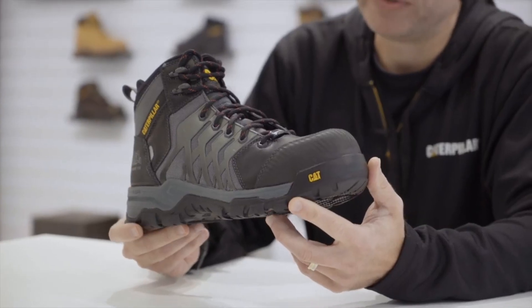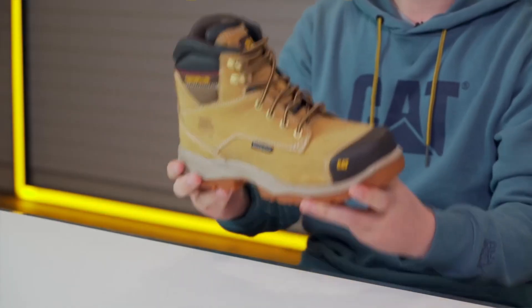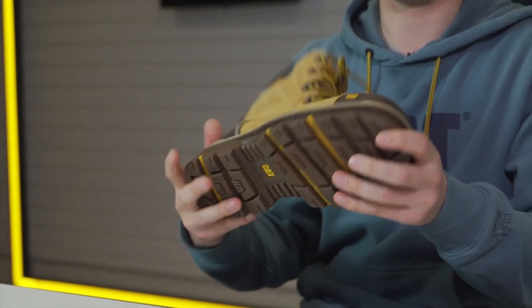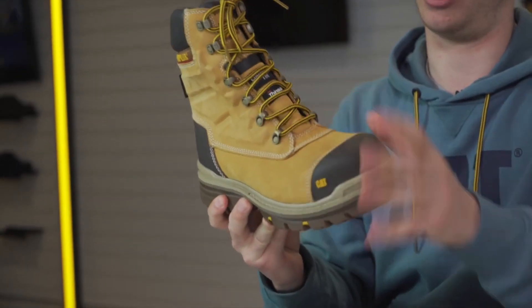With steel toes, slip-resistant outsoles, and electrical hazard protection, these boots are designed to keep you safe and comfortable in the toughest work environments. I've included all the links in the video description below. Let's get started.